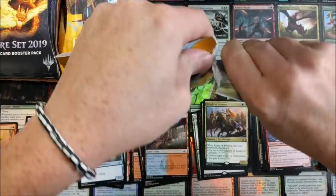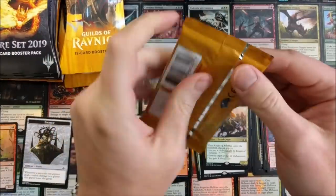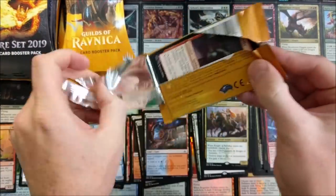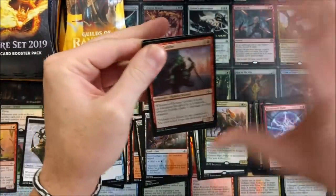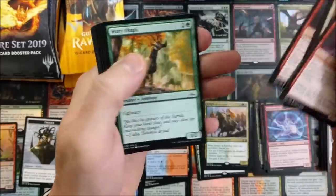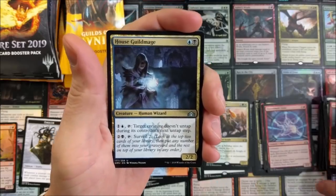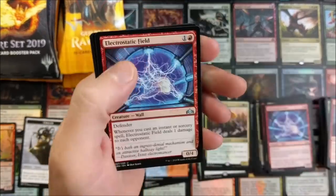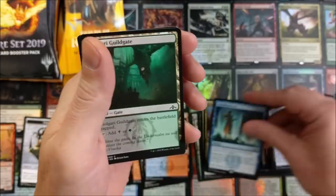Basically it equates to roughly two dollars a booster pack. Do the math — two times 36 is 72, so you're looking at about $72 for a booster box equivalent. That's a really good deal, especially for those people looking to pick up a few packs or draft with friends. This is a phenomenal deal going on right now at GameStop.